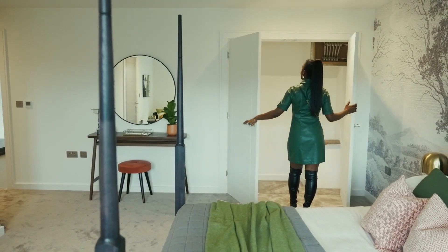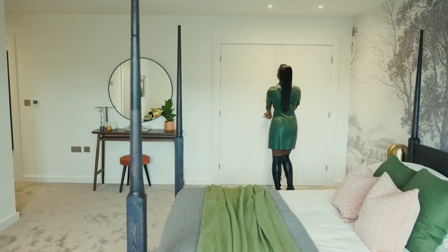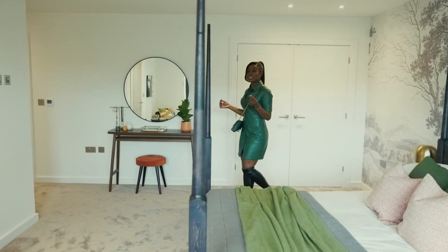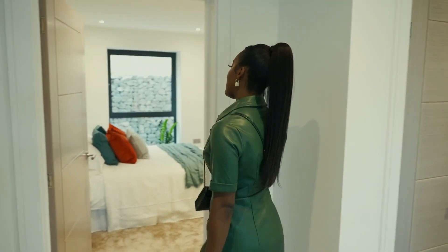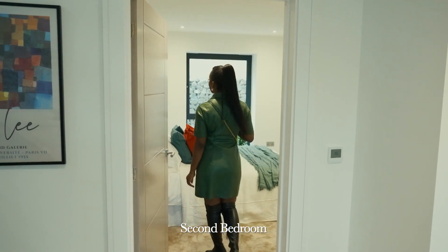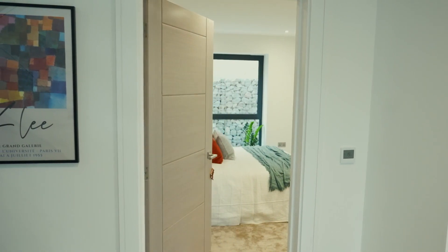All of the bedrooms also have this inbuilt storage for wardrobes — they've thought about the people that are actually going to live here, it's not just a show home. You have a cloakroom over here and you also have another double bedroom that also has its own inbuilt storage and an en-suite shower room.